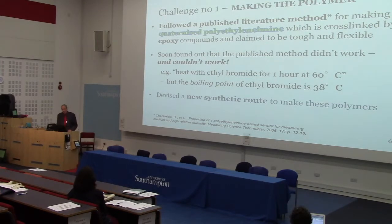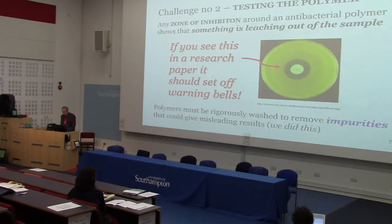Challenge number one was actually making the polymer following the published literature. Basically it didn't work, and for various reasons it couldn't work — there were two or three major flaws. The first step says to heat polyethylene imine with ethyl bromide for one hour at 60 degrees centigrade, but ethyl bromide has a boiling point of 38 degrees C, so that could never work. We had to find a new way of making the polymers, which we did, and we made a flexible rubbery polymer that is quite suitable for the purpose.